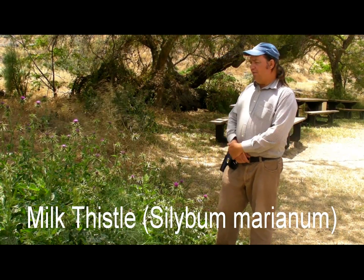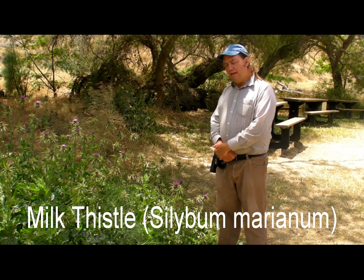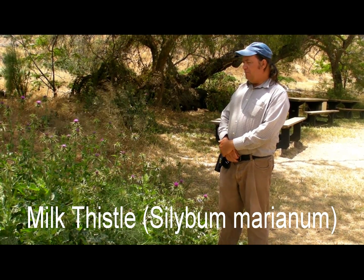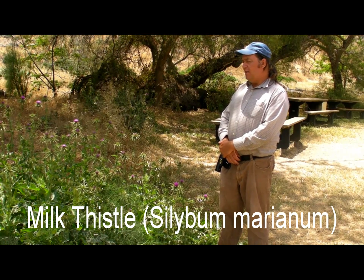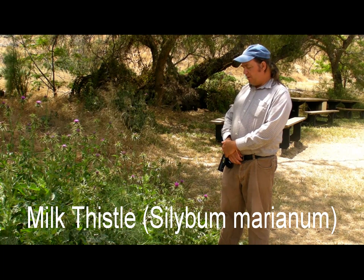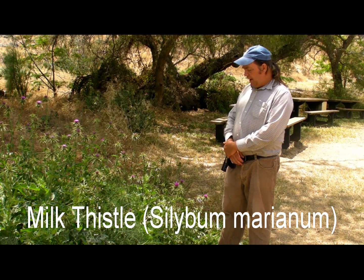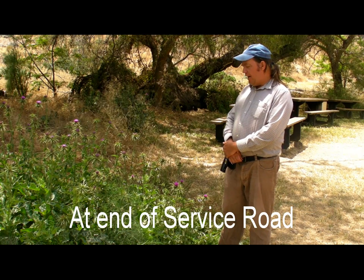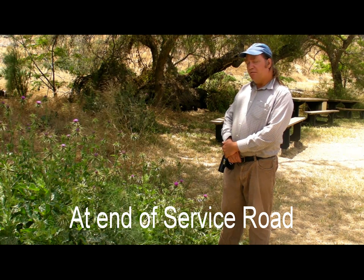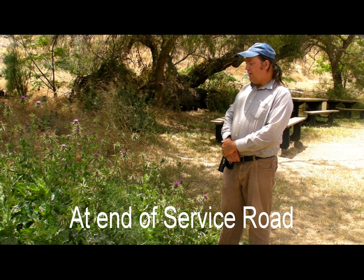We're looking at milk thistle, another non-native invasive plant that grows fairly readily on the island. You'll see it mostly on roadsides, trail sides, and other disturbed areas. Milk thistle superficially does look a bit like our native cobwebby thistle and also like another non-native called the bull thistle.